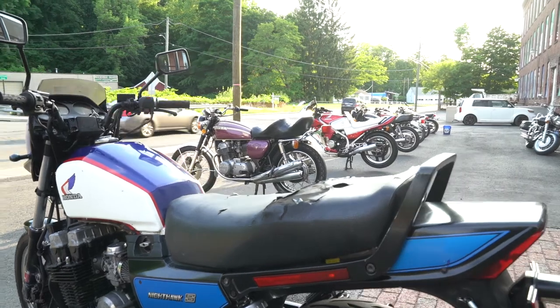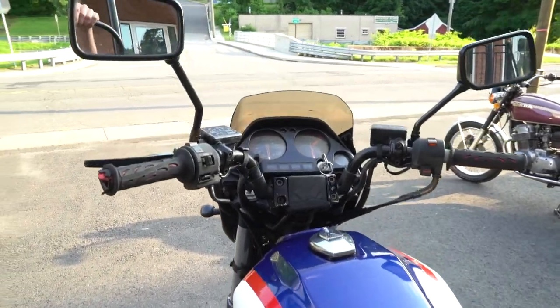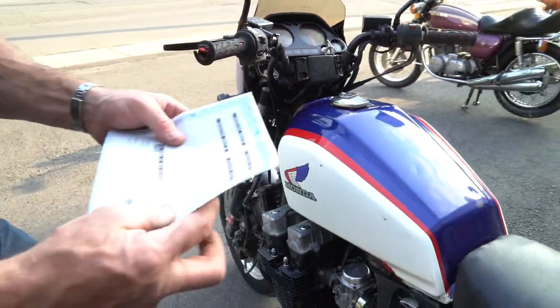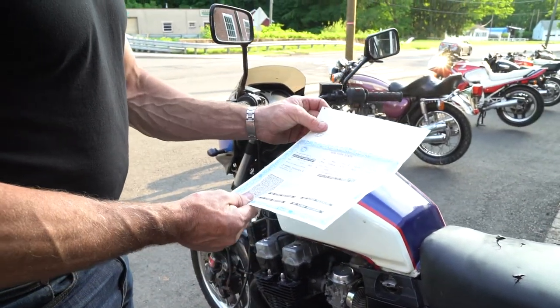If you have any questions on it, give us a call: 860-454-7024. Again, it's a 1984 model. Got the title in hand right here.